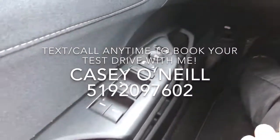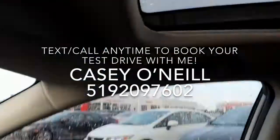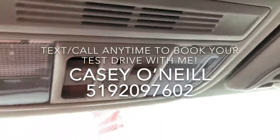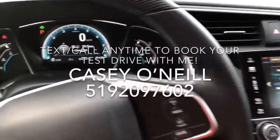This one also has automatic headlights, power windows, locks, and mirrors, as well as a power sunroof up top. You control the sunroof right here — it tilts or it opens — and it's in great shape.